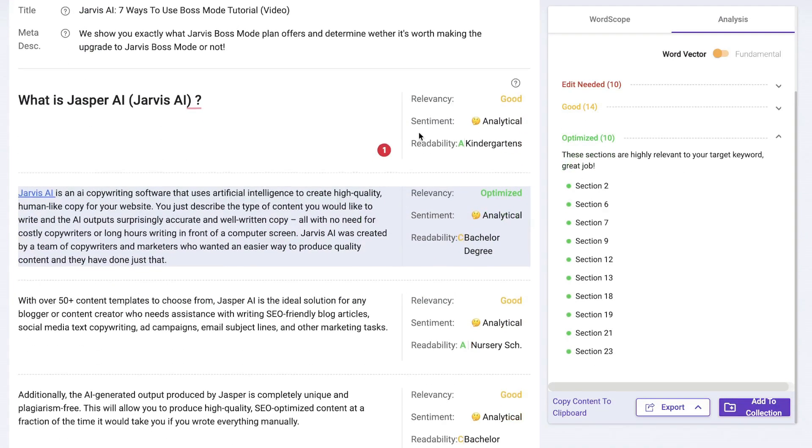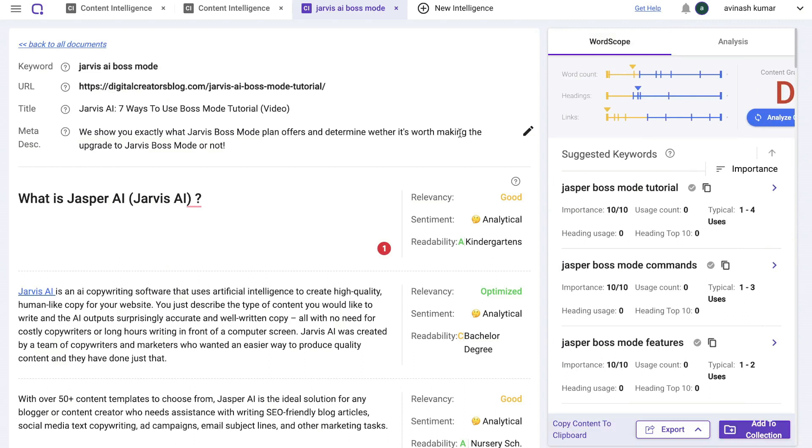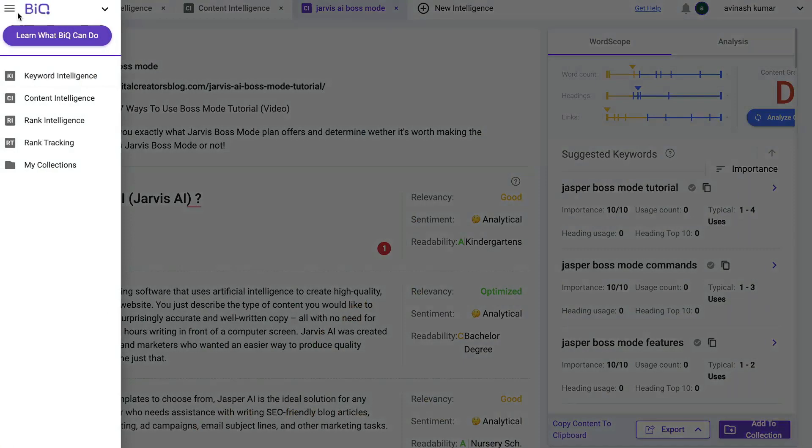You can see which sections are highly optimized for your target keyword, so not only do you get recommendations — you also see what you've done correctly that's helping you rank. I really like that this is built into an overall website SEO tool. Most content editor tools I use don't have website SEO features — they're only for ranking individual pages. Having both in one tool means you can handle all your SEO optimizations in one place.